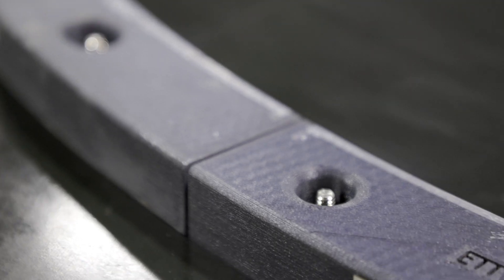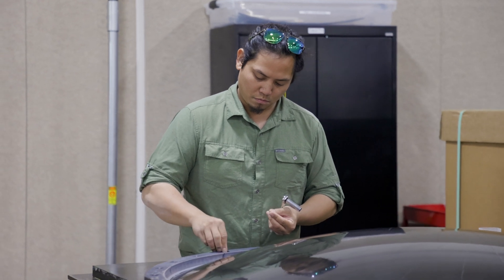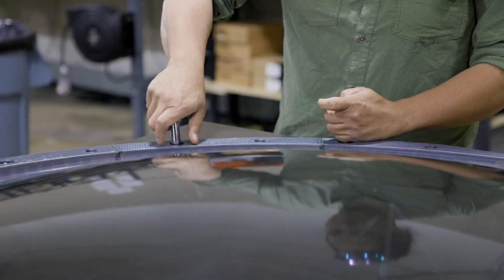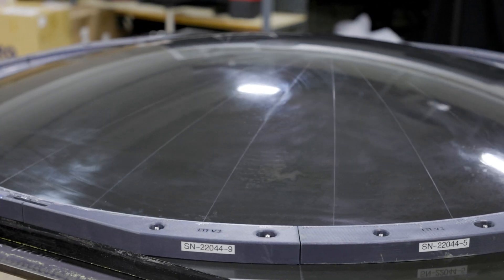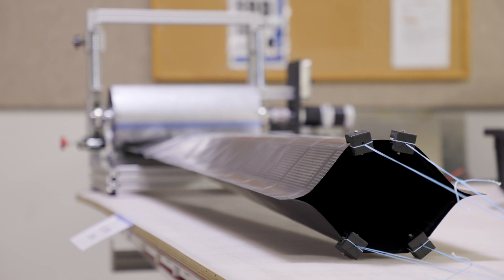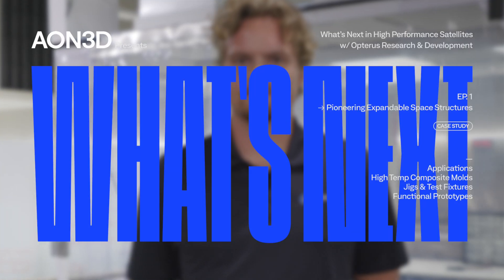The thing that excites me most about what I'm doing here at Opteris is our potential to entirely disrupt the way space structures are designed and disrupt the current state of the art for deployable space structures. We have a lot of pride here at Opteris in being a very small team developing extremely innovative solutions to the most advanced structural architecture problems facing the space industry today. We are Opteris and we're innovating what's next.